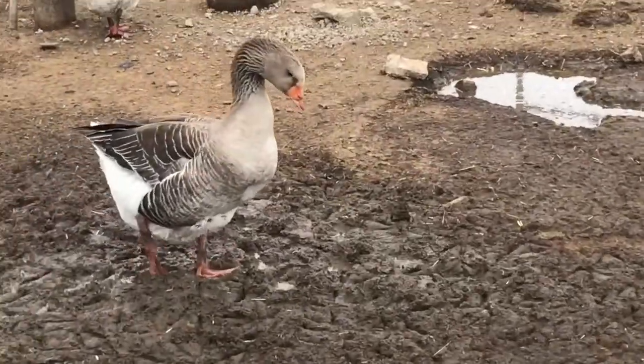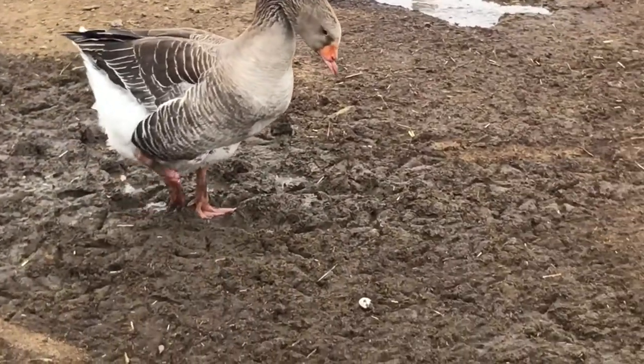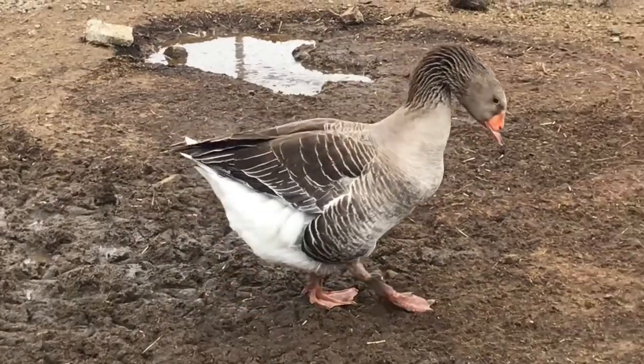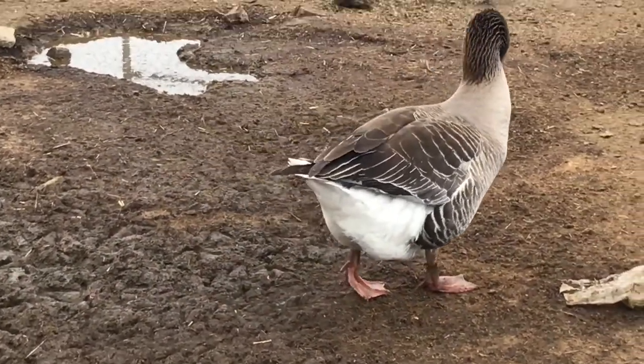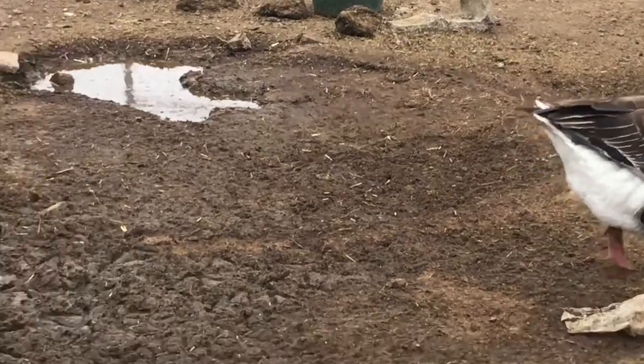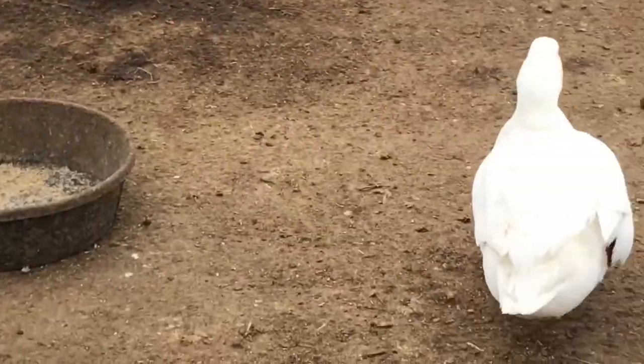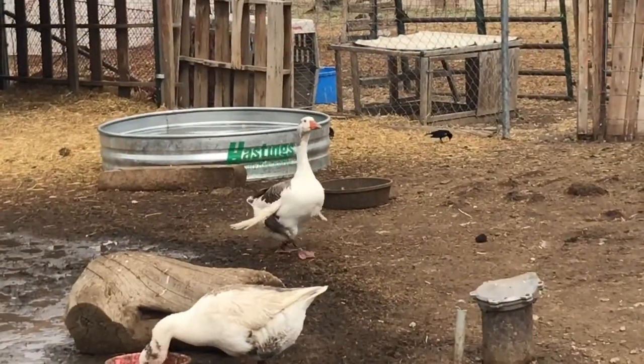I'm going to look this one up on the website. This is a goose and it's missing part of its beak. It was up closer but it wandered away. Some of these ducks are just cute — they just look super happy. And the duck over there with the wonky wings.